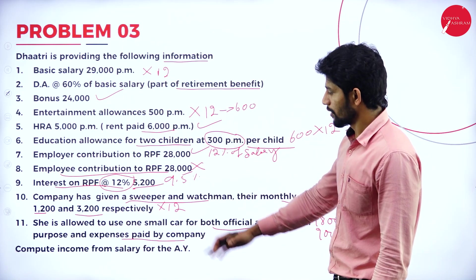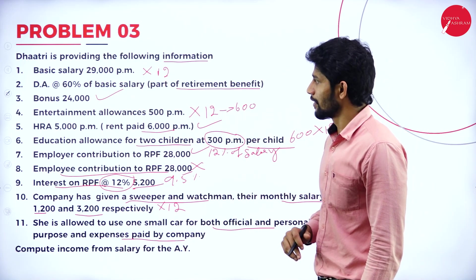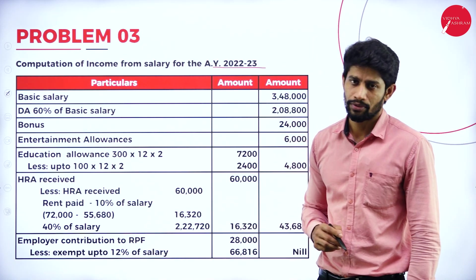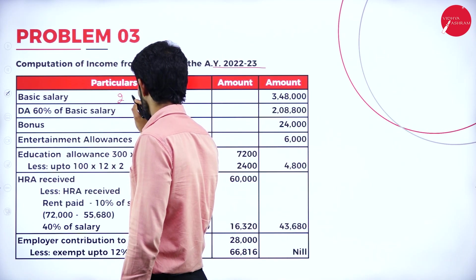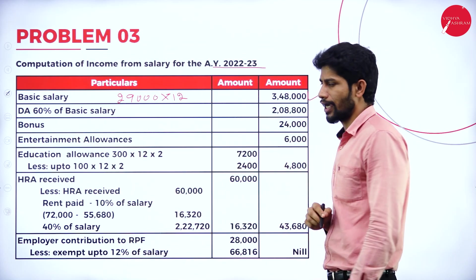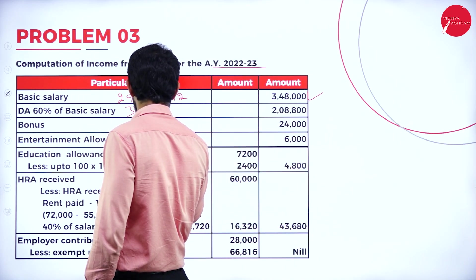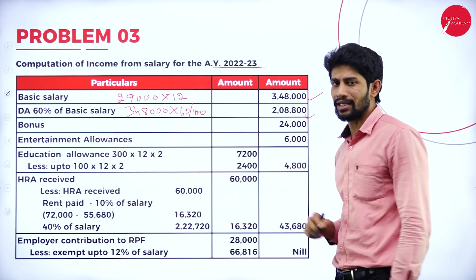Using this information, we are supposed to compute the income from salary for the assessment year of Dhatri. Computation of income from salary for assessment year 2022-23. Basic salary is 29,000 per month into 12 months = 3,48,000. DA is 60% of 3,48,000 = 2,08,800.